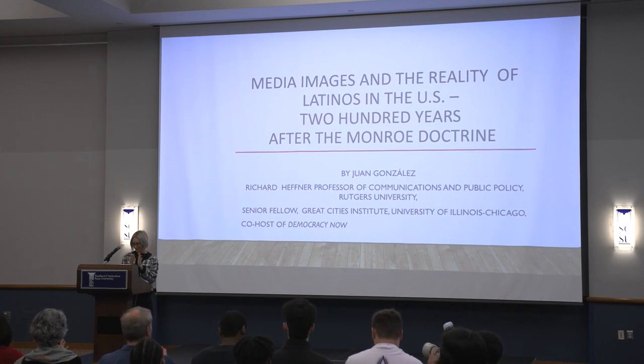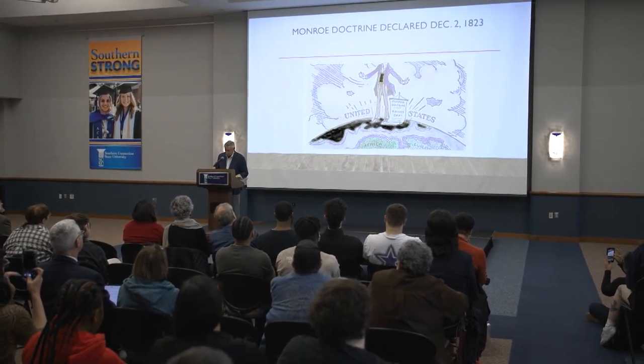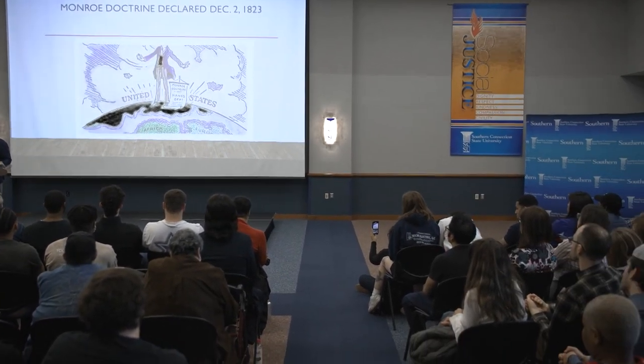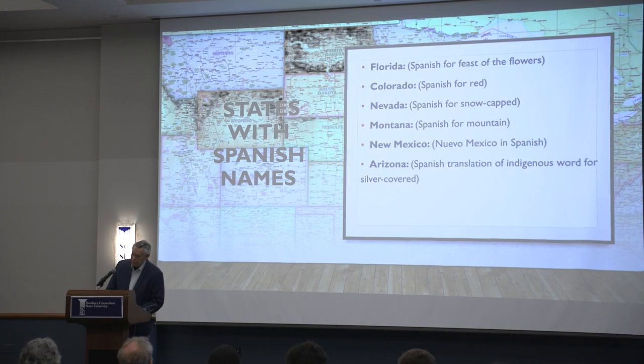Prominent Latin American journalist and activist Jose Gonzalez gave a powerful presentation here on campus this week at the annual Latin American and Caribbean Studies-sponsored Social Justice keynote. His presentation educated students and faculty on the complicated history of Latin American immigration in the U.S., the story of those immigrants, and the role they played in American history. Mr. Gonzalez also went over the complicated history of United States relations with South American countries. The presentation was very informative and powerful, as most American history classes don't cover the difficult history of Latin American immigrants and how their labor has helped build the United States.